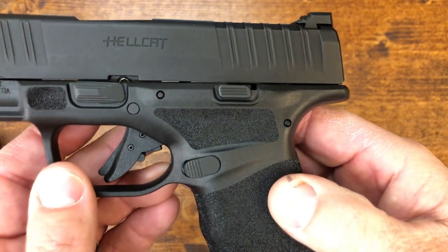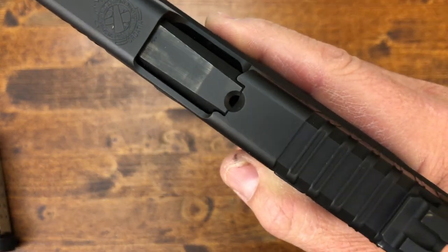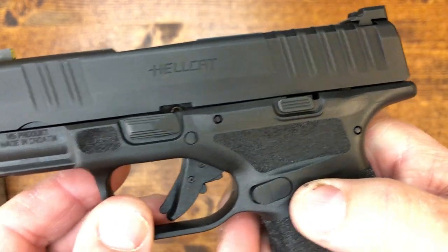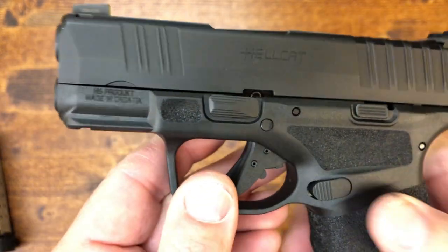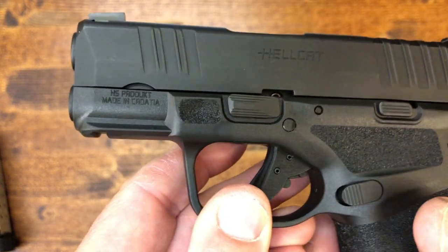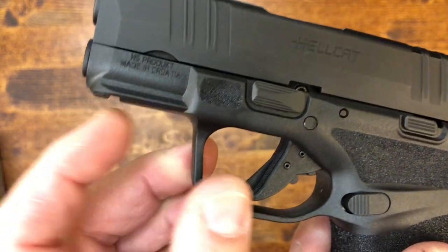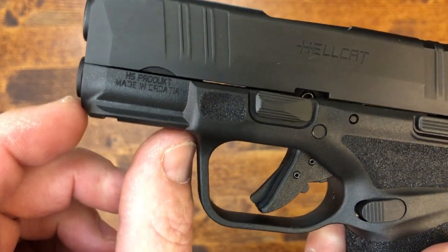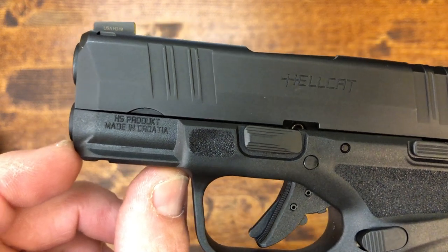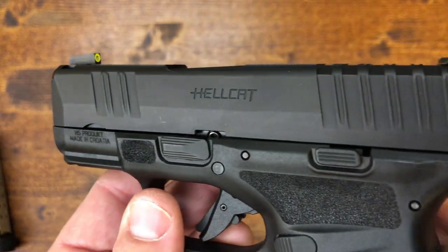The slide is machined from billet steel with a Melonite finish. It has front and rear serrations — very positive, they do their job, they're not sharp, and the serrations wrap all the way around the top. Springfield did a good job with the serrations. You can also find a loaded chamber indicator — a little peephole — if you need to check whether the gun is loaded. It does have an accessory rail, although it's quite small; none of my regular lights will fit, not even the Olight Valkyrie Mini. If you're going to put a light on this, you'd need something like the Viridian C5.